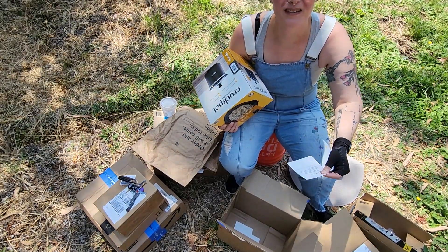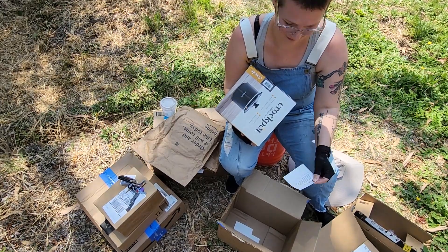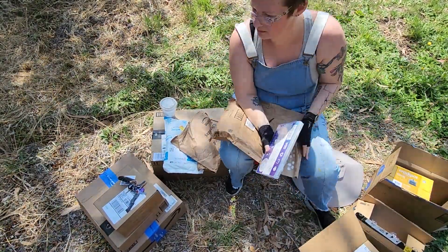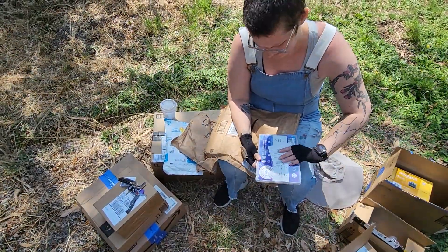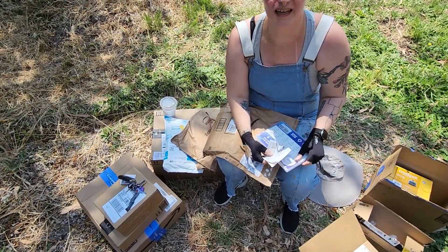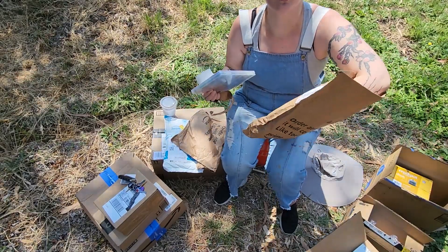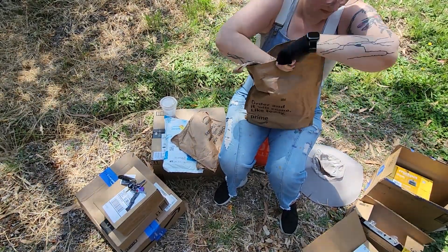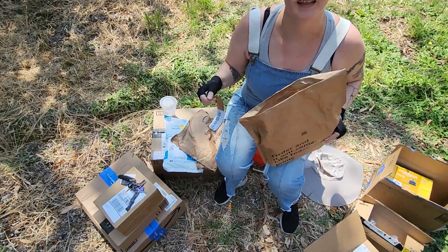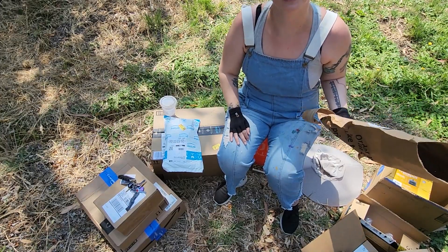This is from a stranger — somebody who saw my stuff through someone on Twitter, not even someone I know. So thank you, Bonnie. There are solder seal wire connectors, so that I can be lazy if I ever need to solder a connection — I don't have to, I can just do this. And there's more caulking in here. Actually, the first caulking you saw is for the exterior. The caulking in here is for the interior. I asked for four of each, so that's more caulking.